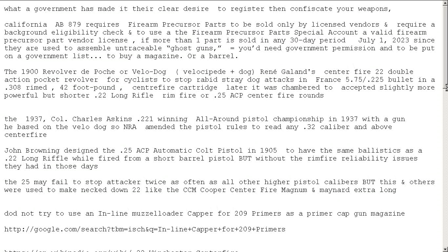The .22 rimfire is based on trying to get an even distribution of priming compound inside a metal shell that you spin to push it to the outside edge, so only that edge fires it. If there are any gaps in coverage, it won't fire. You can make .22s with multiple firing pins that hit three places around the rim to ensure ignition. The .25 may fail to stop an attacker twice as often as higher pistol calibers, but it and others were used to make necked-down .22 designs like the CCM Cooper Centerfire Magnum and Maynard Extra Longs.